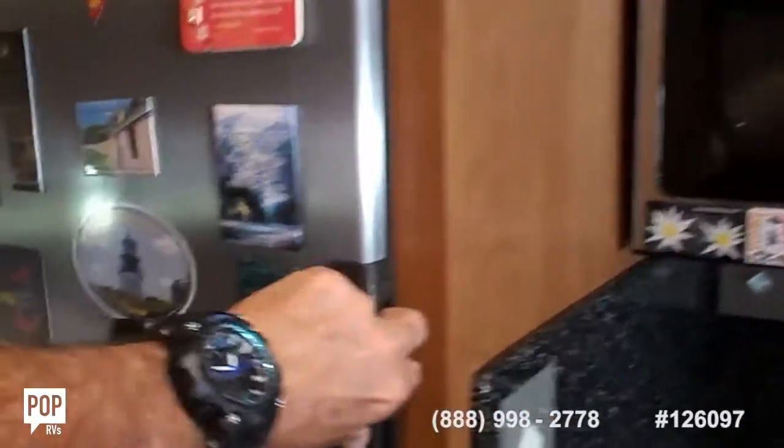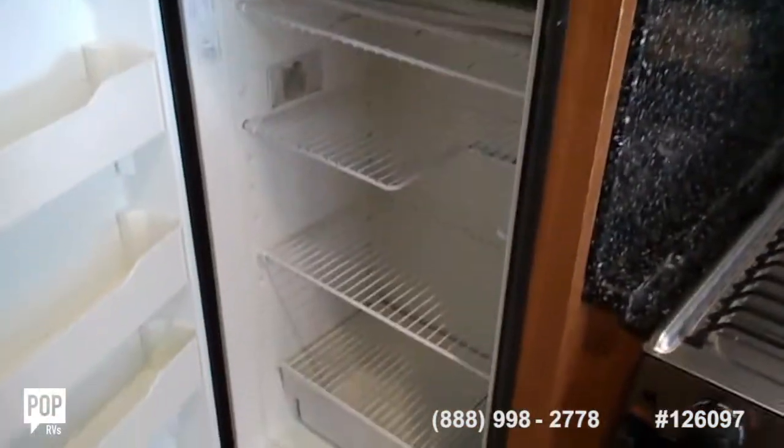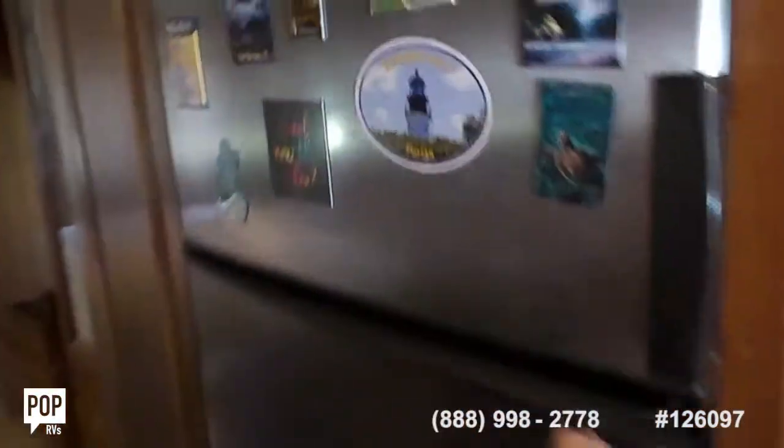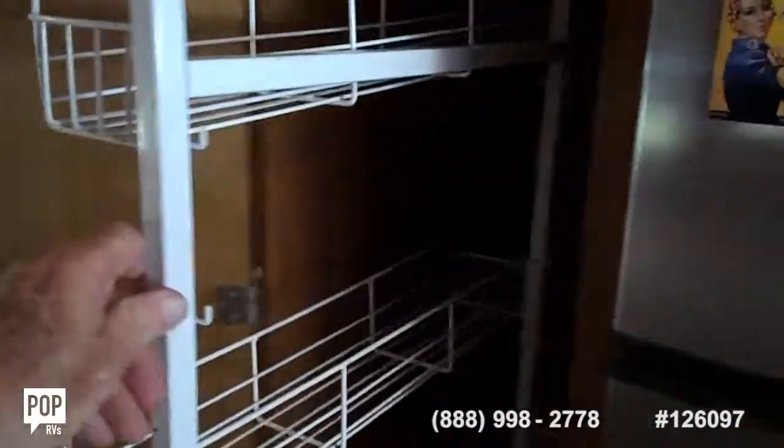It's got the refrigerator with a freezer, and inside the fridge there's a pantry next to the refrigerator that slides out, as you can see right there — it slides.